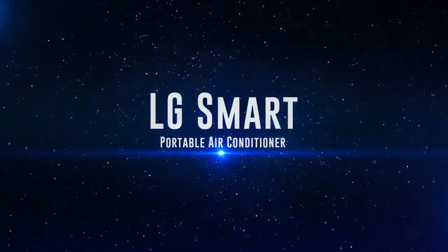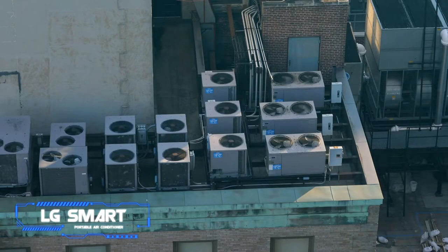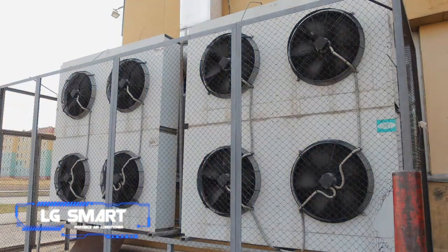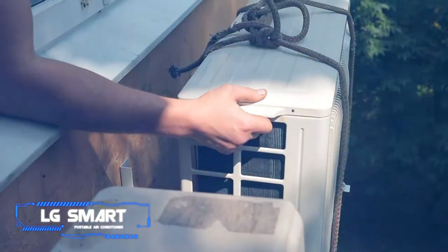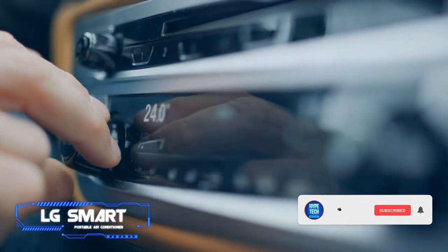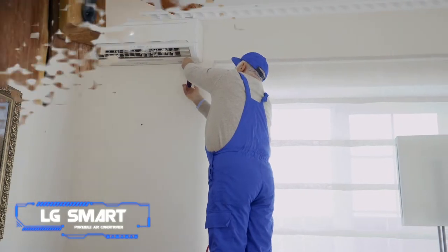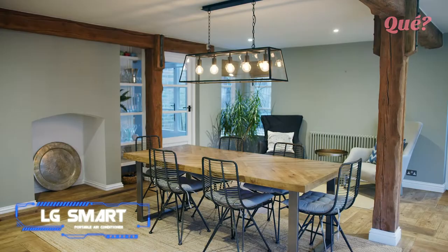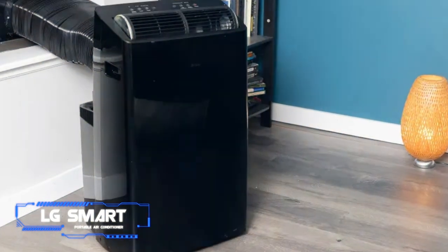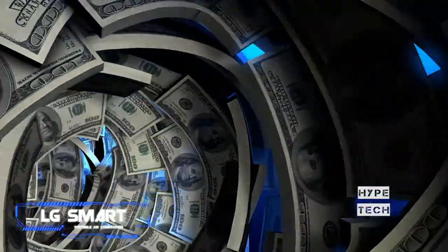Coming in at number five: the LG smart portable air conditioner. Pros: easy installation, quiet operation, robust cooling performance. Cons: no Apple HomeKit integration. Key specs: portable design, 10,000 BTU, compatible with Amazon Alexa, Google Assistant, and mobile app. This portable smart AC by LG offers top-notch cooling performance and near-silent operation. It handles up to 450 square feet and can also dehumidify. Compatible with Amazon Alexa, Google Assistant, and LG's SmartThinQ app, it also comes with a remote featuring a digital display.